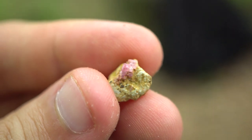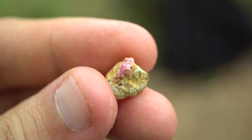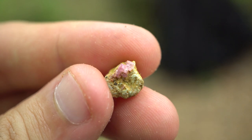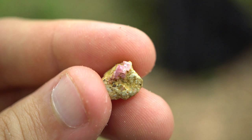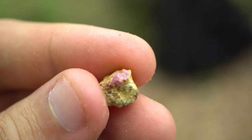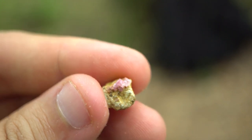So these get their color from chromium replacing the aluminum in the mineral structure — it's Al₂O₃. If you get 1% of that aluminum replaced with chromium, you'll get your nice deep rubies. If you get less than 1% chromium, you'll get a pink sapphire. Different elements will give you the blue sapphires. It's a really cool little piece and I hope we can find more.